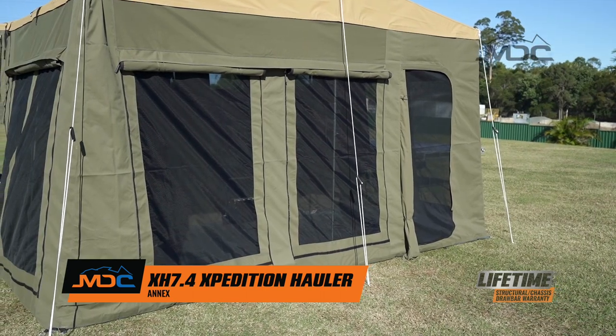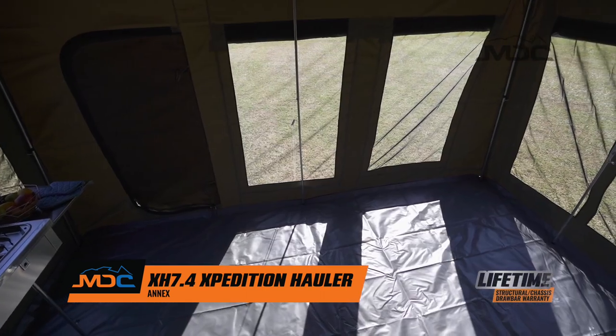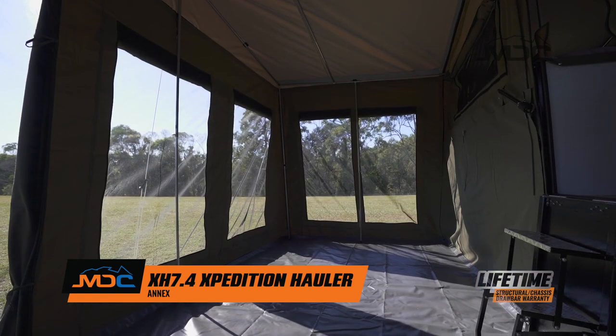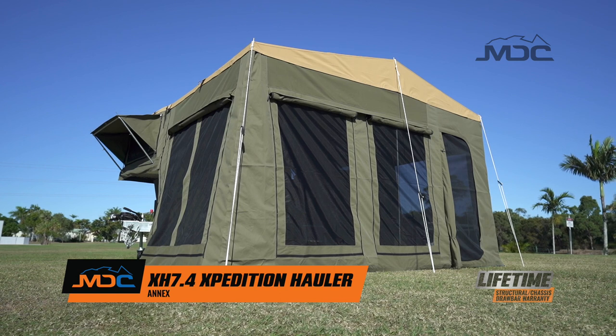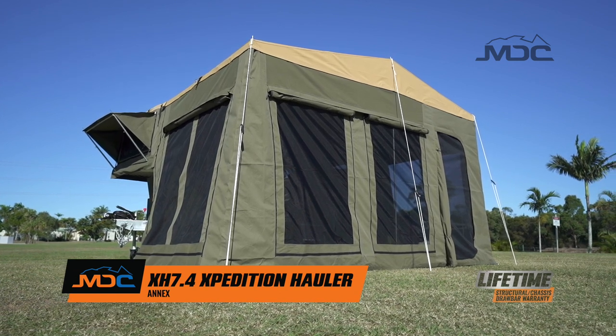Sherpa close weave canvas is tough and durable, as is the PVC floor. Keeping the wind and rain out or letting in the summer breeze while protecting you from the sun, the Expedition Hauler Annex adds another dimension to your camping.